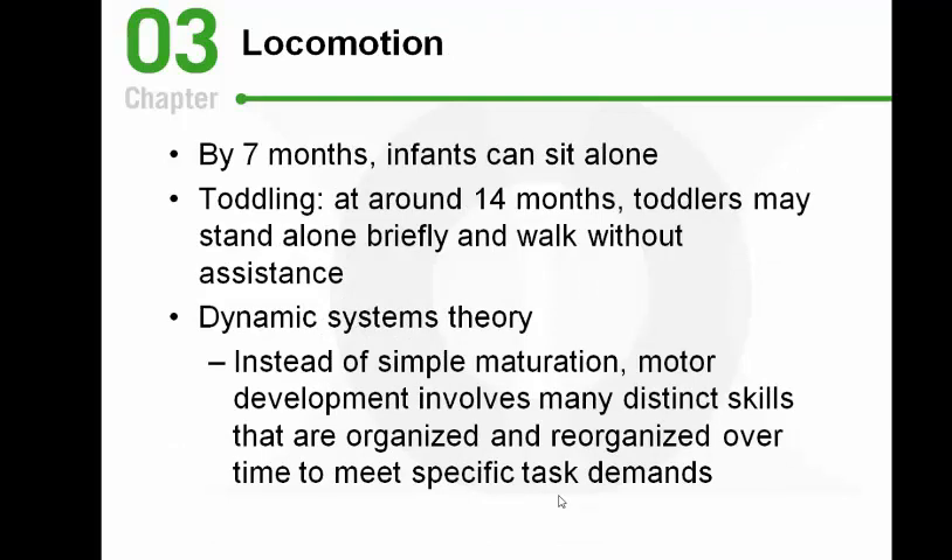This set of slides is about physical development in infancy. Brain development allows motor skills to advance — you need a certain level of biological development to sit and to walk. The ages listed on these slides are averages, with wide individual variation considered normal. Infants usually sit alone around seven months. As far as walking, around 14 months toddlers can usually walk a little on their own — some earlier, some later — though those first steps are often shaky and unbalanced.